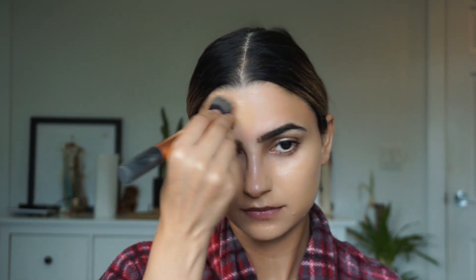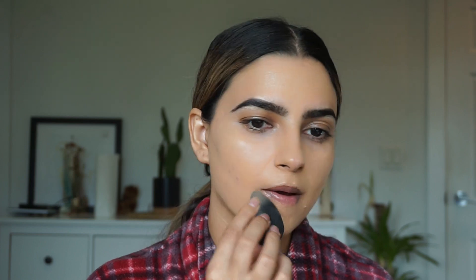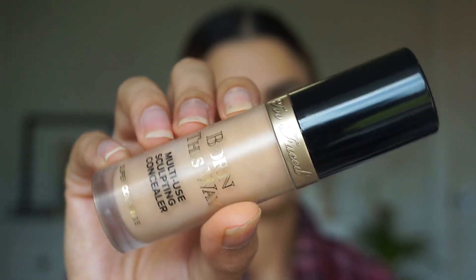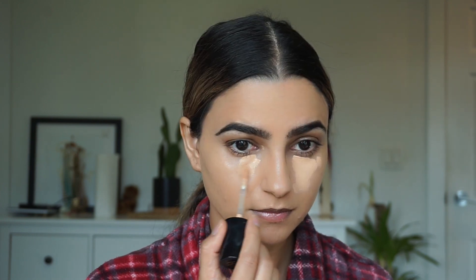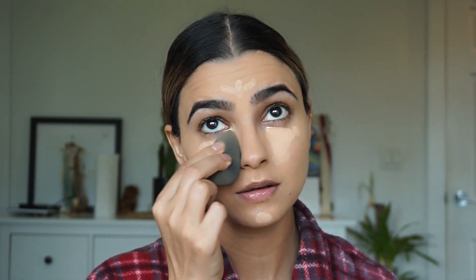I love mixing these two together and I'm using a Real Techniques buffing brush to apply that, then going in with a beauty blender to further blend out the foundation and get rid of any streaks that brushes tend to leave. For concealer I'm using the Too Faced Born This Way Multi-Use Sculpting Concealer in Natural Beige, drawing triangles under my eyes and highlighting my chin and the center of my forehead, then blending it all out with a beauty blender.